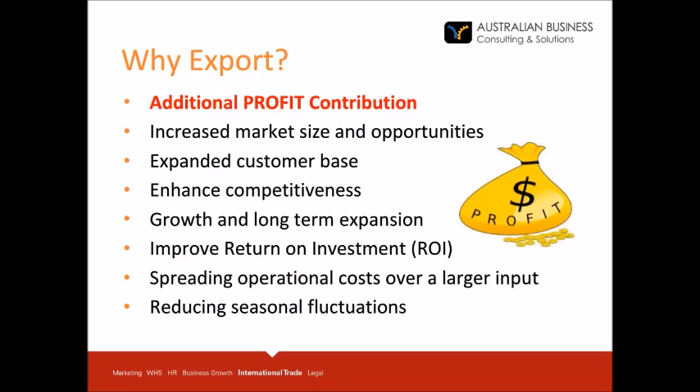To make additional profits will definitely be your major drive, and other reasons could include increased market size and opportunities, expanded customer network, enhanced competitiveness, growth and long-term expansion, improved return on investment, spreading operational costs of a large input, or perhaps reducing seasonal fluctuations.